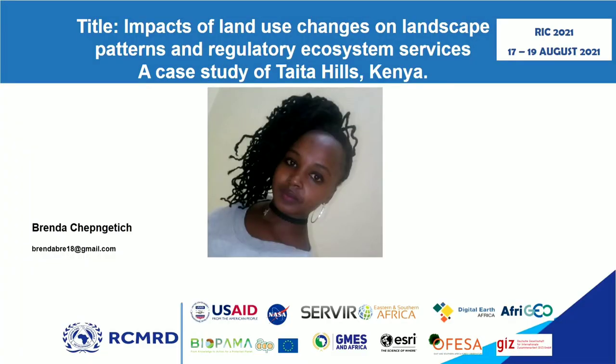The title of my project is Impacts of Land Use Changes on Landscape Patterns and Regulatory Ecosystem Services, and my study area was in Taita Hills in Kenya.